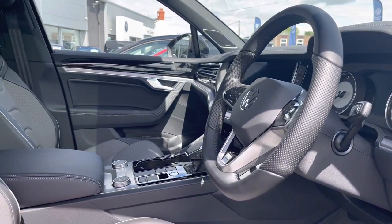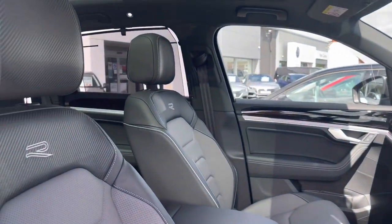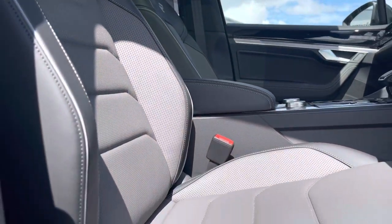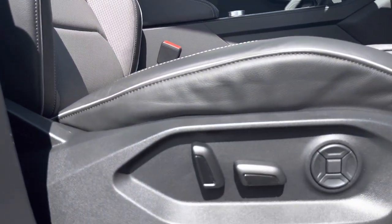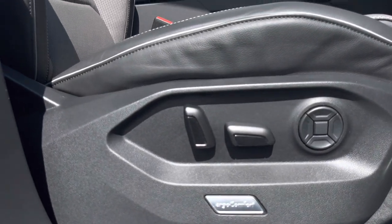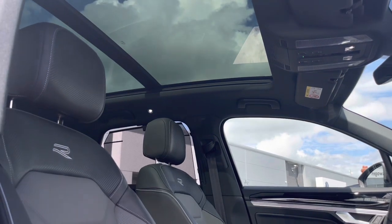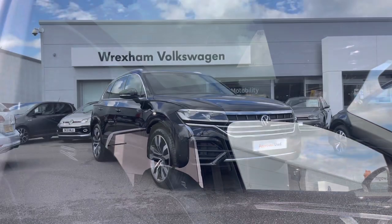Glancing inside the front interior, we have your multifunction steering wheel, followed by your R-Line embossed front heated seats. These have 14-way electric adjustments, offering you and your front passenger the most desirable experience. Another great additional extra is the electric sliding panoramic sunroof, which really brightens up the interior and enhances your experience.